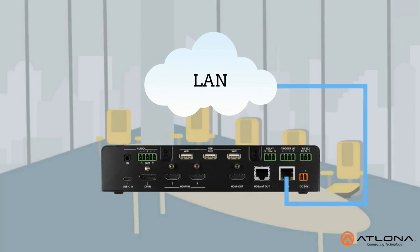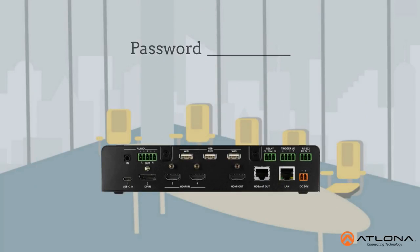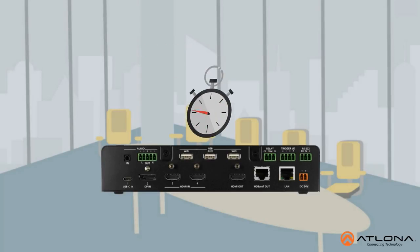The SW510W can be networked into an existing Wi-Fi installation or, for security reasons, serve as an integrated dual-band access point. The wireless connection can also be password-protected and automatically timed out.